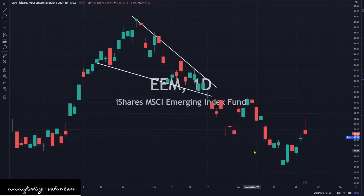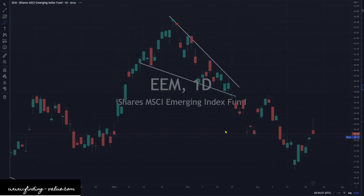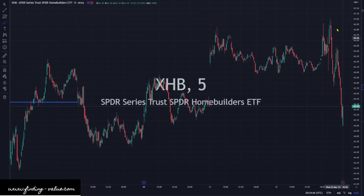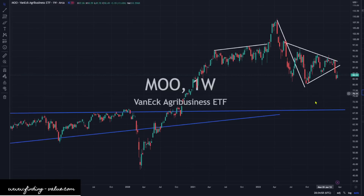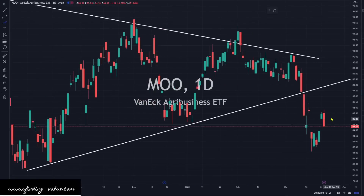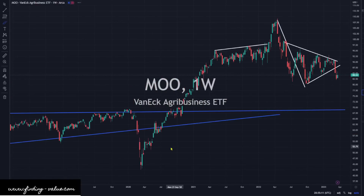EEM is also getting a little bit of a reversal candlestick — we could head a little bit lower in the short term. XHB is doing the same as the overall markets. This is the home builder index getting that strong reversal towards the end of the day like most of them, and we'll see if it holds at support — the support line is right here. MU is also getting some selling pressure on the dailies. This does look bearish for MU, and I do think we'll head back down to this area down here in the short term.